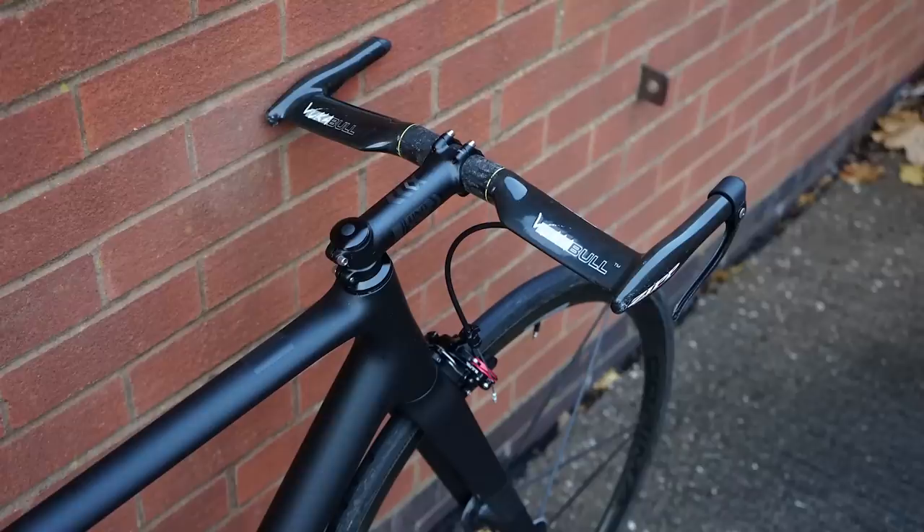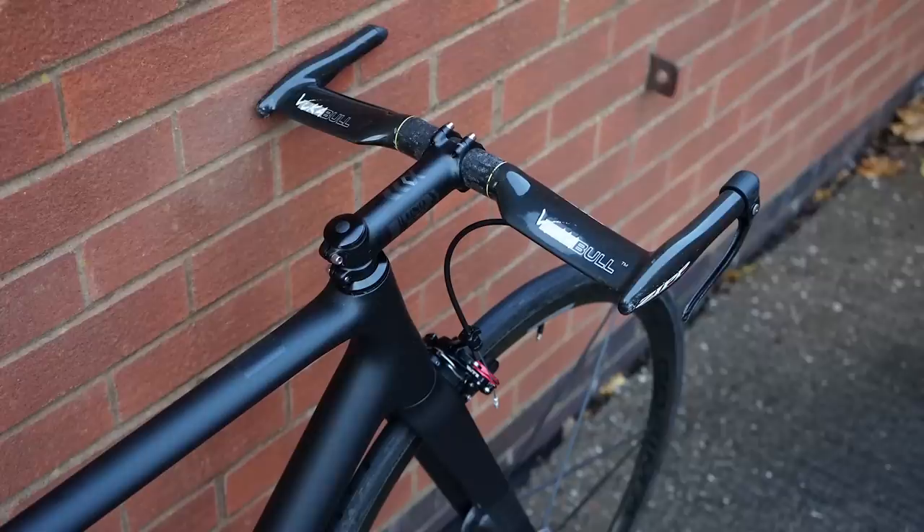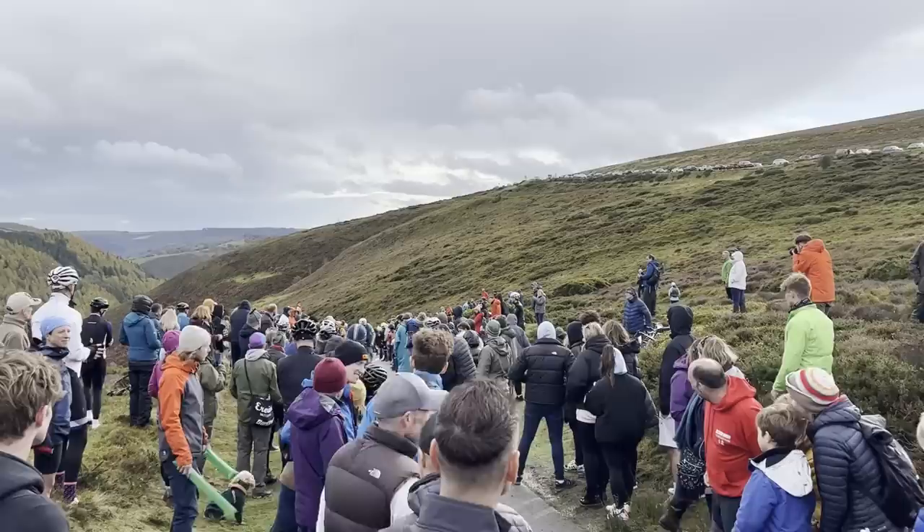The cockpit uses a TT bike base bar style, which is lighter. This bike is a great parts bin special — you've raided the cupboard of what you've got. It's not a super expensive build, yet it's incredibly light and competitive for hill climbs. That's one of the nice things about hill climb bikes — they don't have to be super expensive. It's a really accessible way of getting into racing.